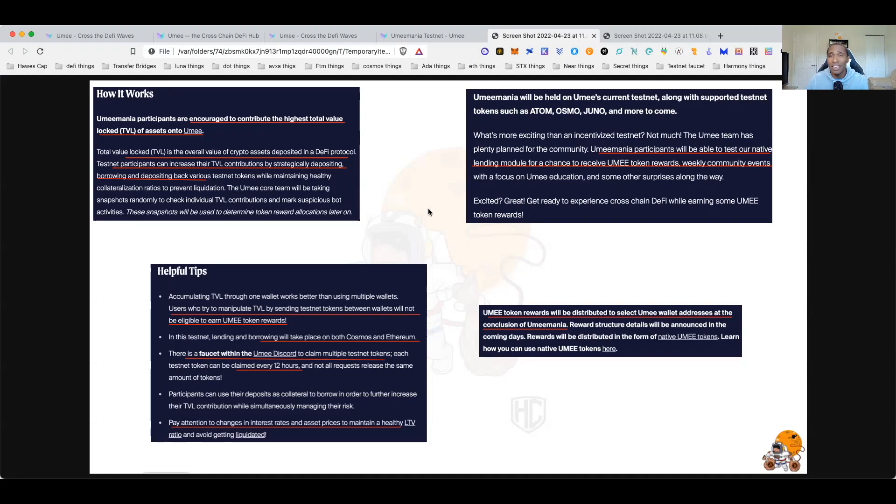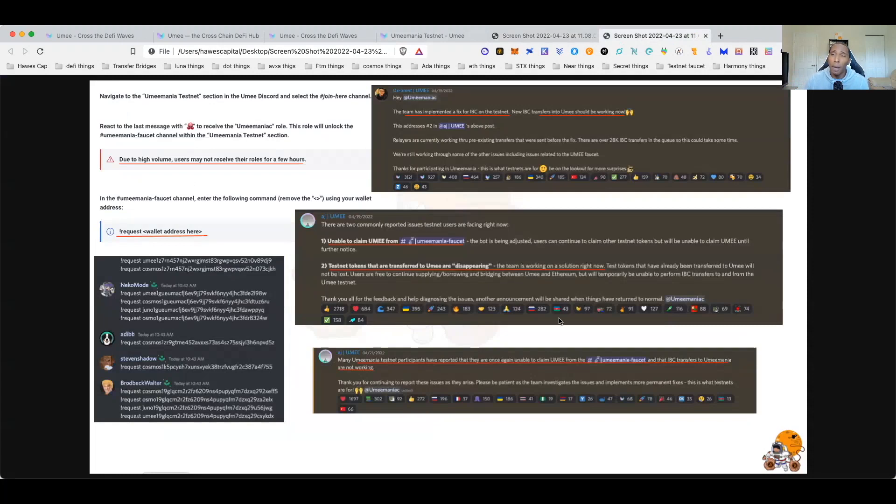For the Ethereum testnet faucet, go to the Görli testnet website which I'll include. For the actual UME, ATOM, JUNO, and OSMOSIS tokens — which are part of this testnet — you'll have to go into the Discord. Rewards will be automatically distributed to your wallet, just like they were on the first testnet.